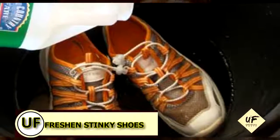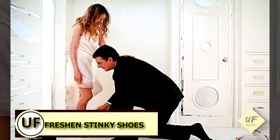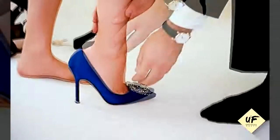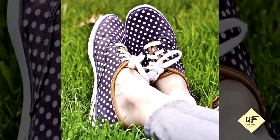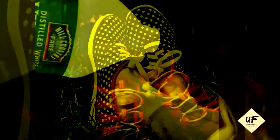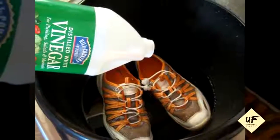The next tip is the one I'm gonna try next: freshen your stinky shoes. We wear a lot of shoes without socks and that makes them stinky. So I'm gonna try this with all my flats. You can soak the insoles in vinegar and warm water for a few hours, then just let them dry.